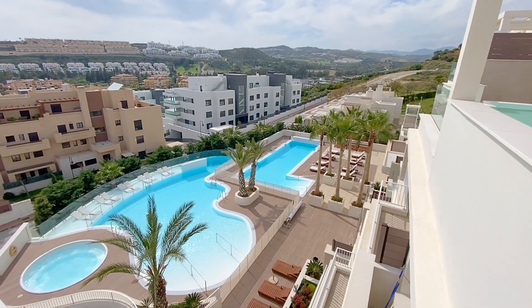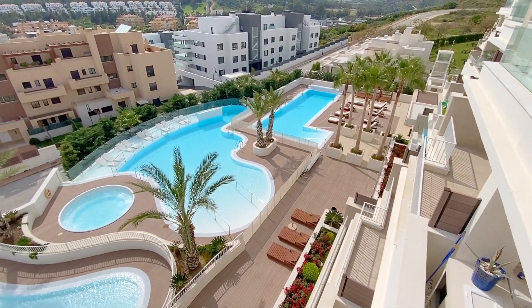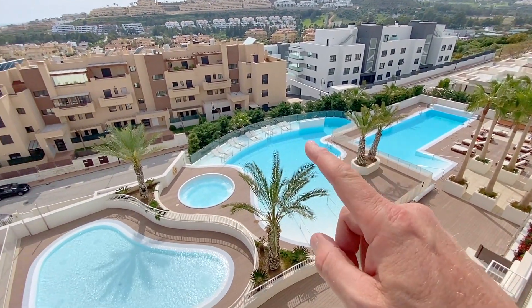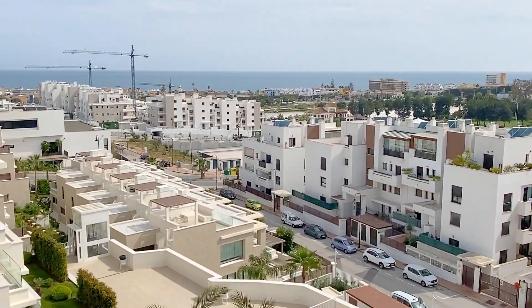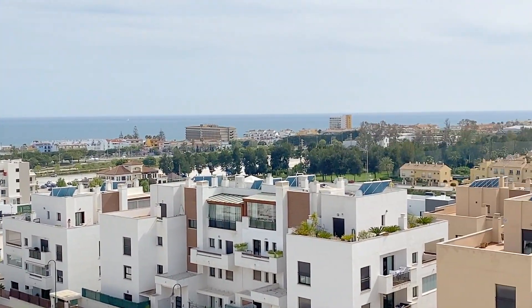Lovely mountain views over the gulf, and in this pool section here you've got a gymnasium on site. You've also got these pools here — this is a lovely big heated pool, then you've got the main pool here, you've got jacuzzis, and this is the children's pool. You've got lots of sunbathing area and up here you've got lovely sea views along here as well.